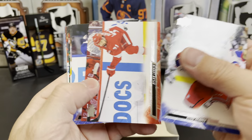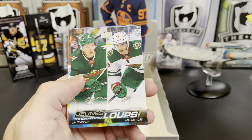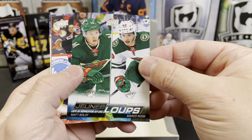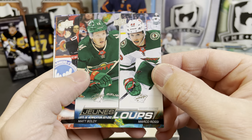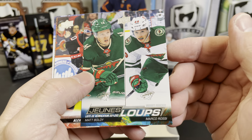Ryan Reaves, Dylan Larkin, Victor Hedman, Tristan Jarry. Oh look at this — this is fantastic! Like I said, we've been pulling so many parallels of Young Guns. We've got the French Young Gun Checklist with Matt Boldy and Marco Rossi — very cool.